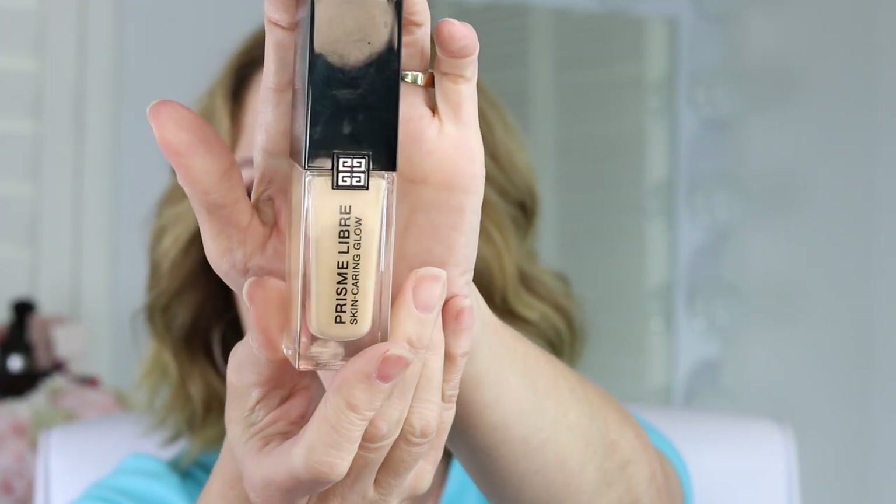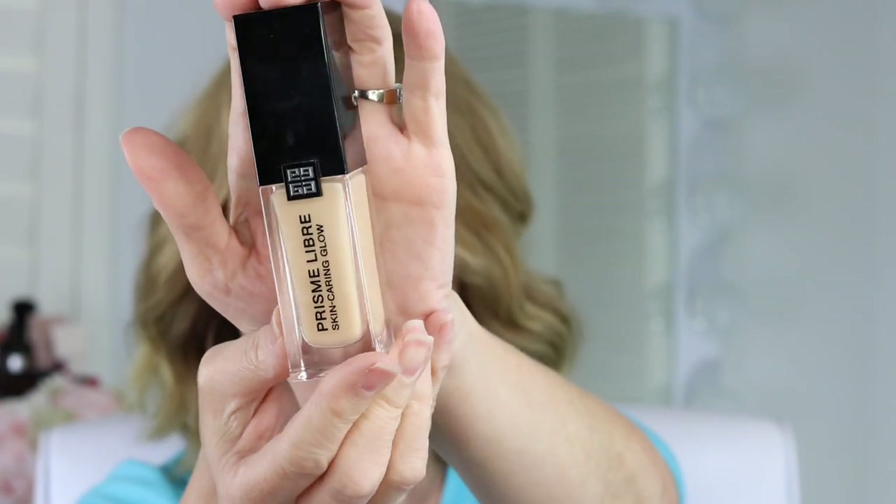This one is the Givenchy Prism Libre Skin-Caring Glow. I feel like this is a wide statement but I genuinely believe anyone can wear this foundation — oily, normal, and dry skin alike. Always make sure you're moisturizing before you apply your foundation. I use the Magic Cream, which I'm wearing under my makeup today. Even if you have oily skin, you've got to moisturize. This foundation has a pump and a little bit of a scent, but I feel like any skin type can wear it.